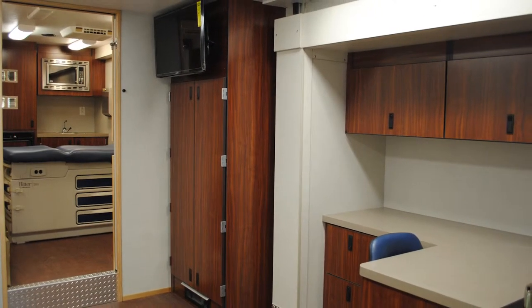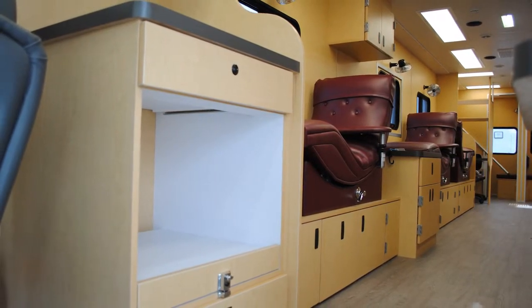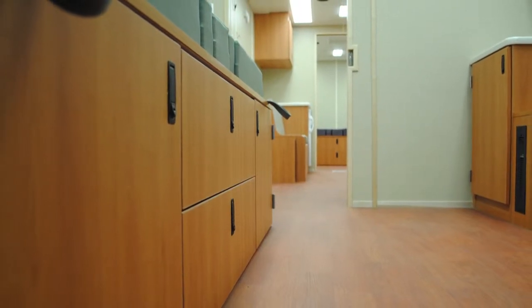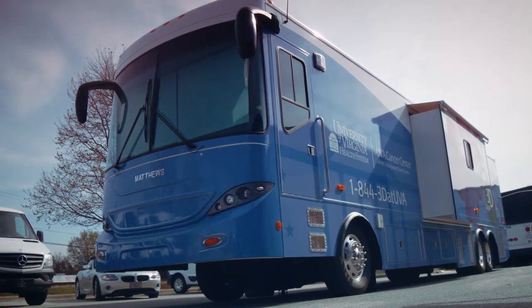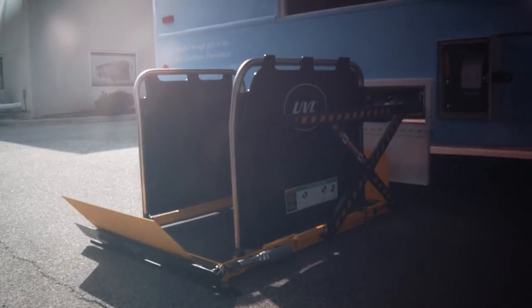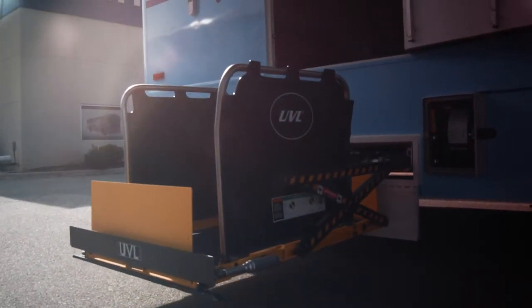Matthews vehicles are known for their top quality craftsmanship with custom interiors handcrafted by in-house fabrication teams. Matthews Specialty Vehicles is the leader in the design and manufacture of purpose-built specialty vehicles for mobile health care and biomedical services.